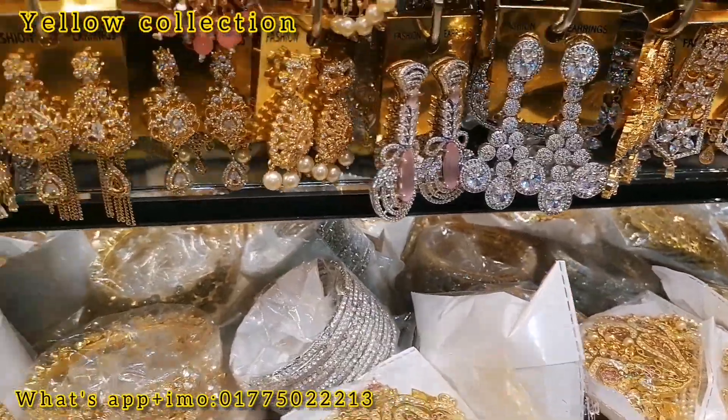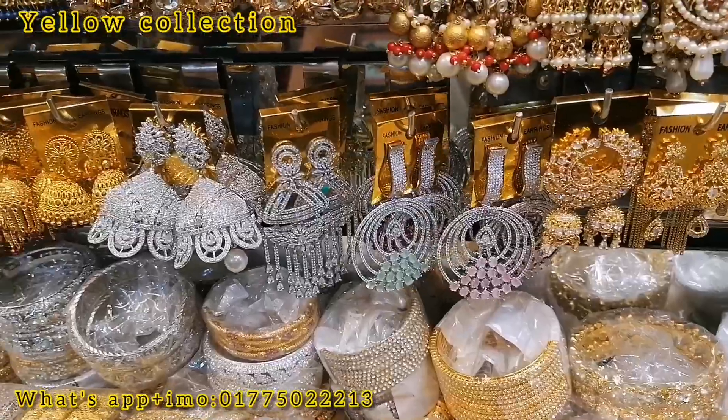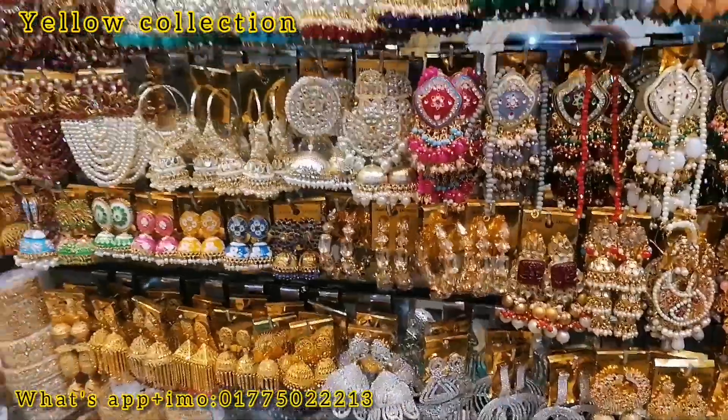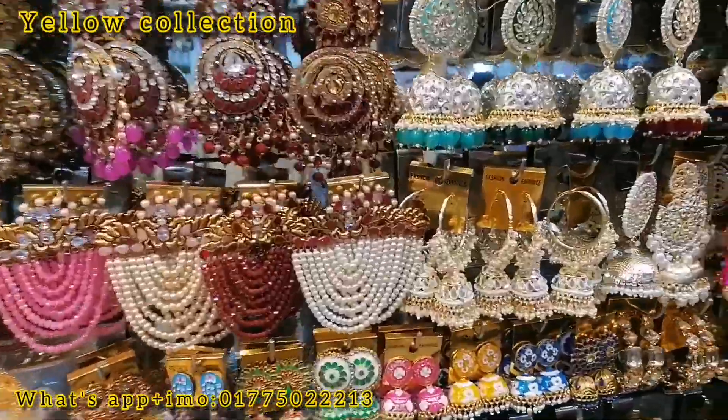This is a collection of diamond cutters, and we will see the collection of diamond cutters. If you have a video, please comment below the description. This collection of diamonds is available.